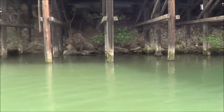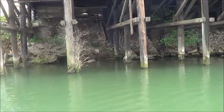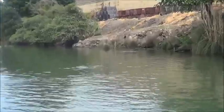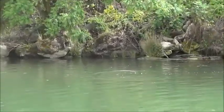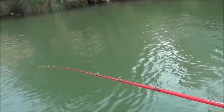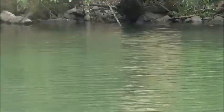Here we are throwing some rattle traps against some pilings underneath a big granary out here in Isleton on the Sacramento River. I'm hoping to pull out a striper. It would be nice to hook something up. Hopefully we'll be back with the fish.